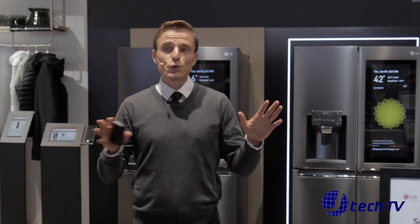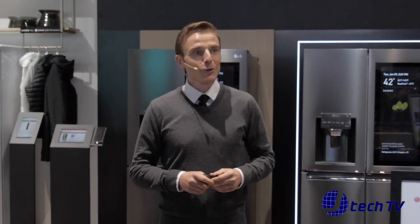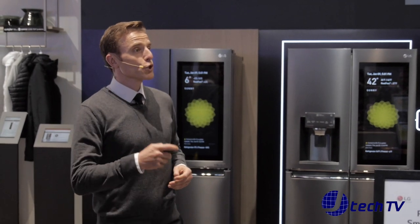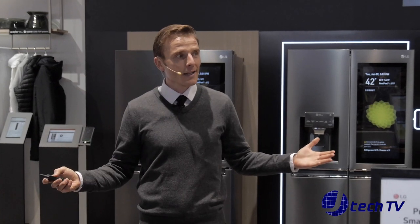Now, to control LG ThinQ appliances with ThinQ, simply say, "Hi LG." For the next few minutes, we will show you how LG products exhibited here can improve your daily life.